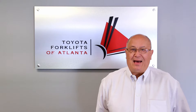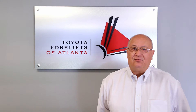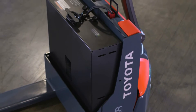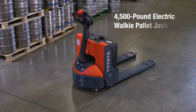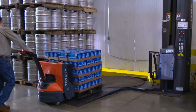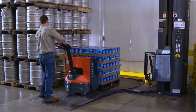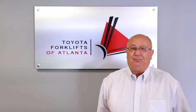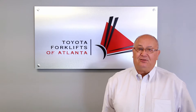Our 8HPW23 pallet jack is AC powered, 24 volt, with a 4500 pound capacity. It pinwheels in your trailers, so it can work in any kind of trailer that you have over the road. It is made of box rail fork construction for heavier duty forks, and we do have tapered fork tips and pallet entry slides.